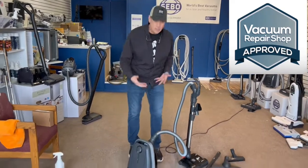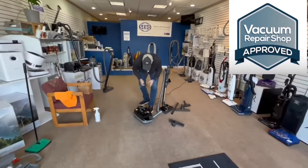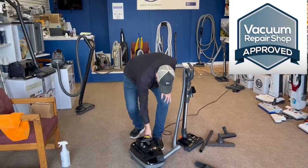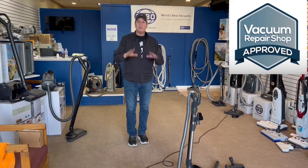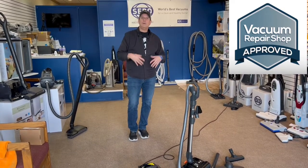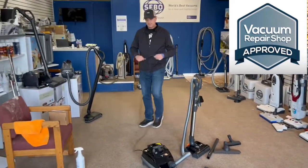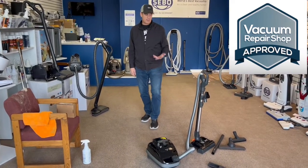The SIBO K3 is no exception — cleans better, lasts longer, easier to use. There's a crevice tool on the back and an upholstery tool up top. There's also a turbo brush included with the Onyx version for furniture. If you want to buy once and buy right, and you take pride in your home or business, you need the right equipment. This machine also has a retractable cord. We're pretty confident once you get this SIBO K3, you can't go wrong — and you're going to have it and be happy with it for a very long time.